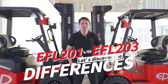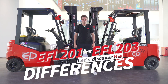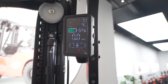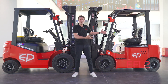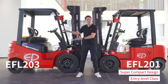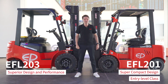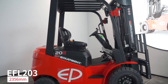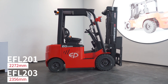Let me introduce you to the differences between our EFL-201 and EFL-203 lithium-ion forklift trucks. While the EFL-201 is a super compact entry-level forklift, the EFL-203 brings all the advantages in terms of design and performance to the 2-ton version. In terms of size, the EFL-203 is in line with all of its competitors, while the EFL-201 offers an even more compact design.